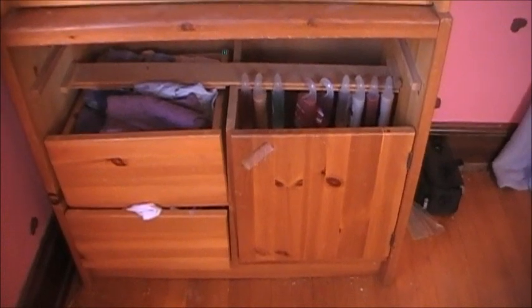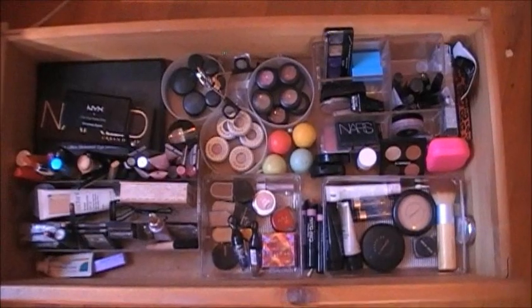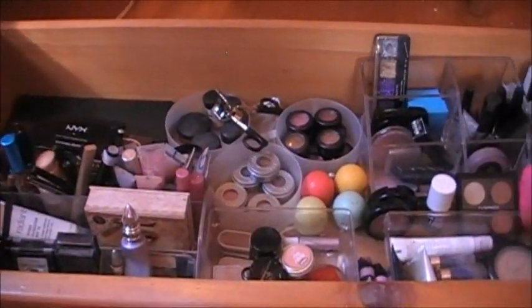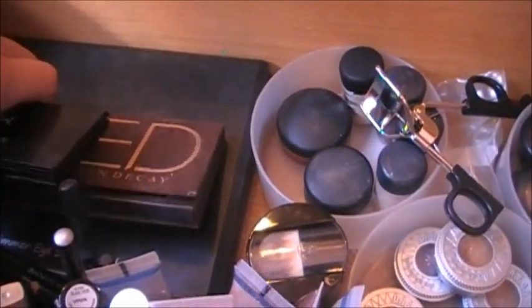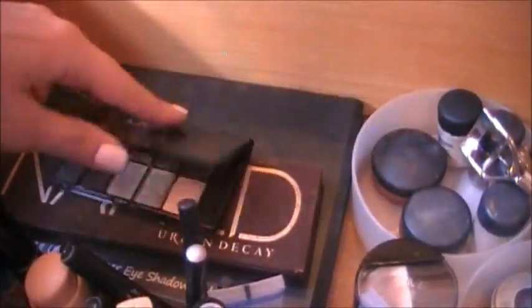Okay, so normally my makeup drawer goes here but I took it out so I could show you guys better. So this is all of my makeup — it's just kind of like an overview. For any of these products or brands, if you want me to go through them more in detail and swatch them, just comment below. Back here I have my Coastal Scents 88 MAC Palette, Coastal Scents 88 Shimmer Palette, my Urban Decay Naked Palette, and a NYX Smokey Eyes Palette.